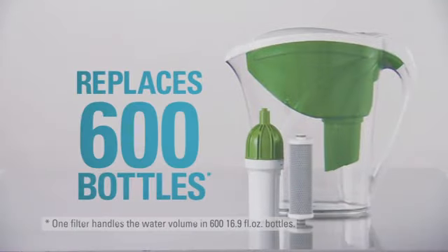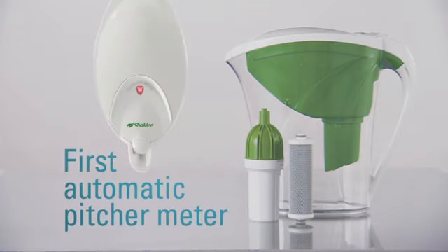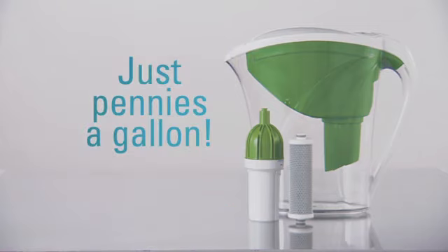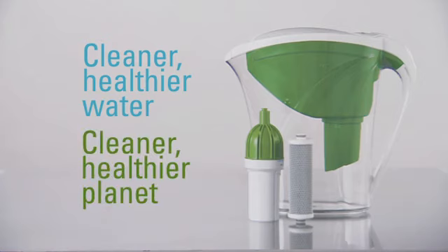One Get Clean Water filter handles the equivalent of 600 bottles of water. And it's the first ever pitcher with an automatic usage meter that shows how many gallons you've filtered, so you know when to change it. All that for just pennies a gallon. Cleaner, healthier water and a cleaner, healthier planet — we can all drink to that.